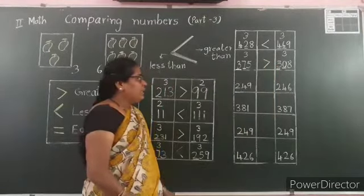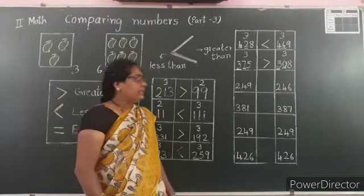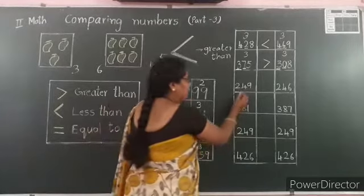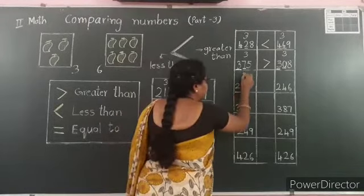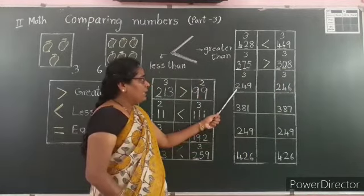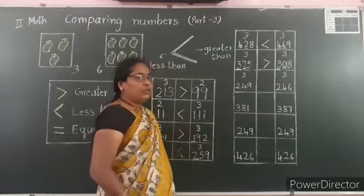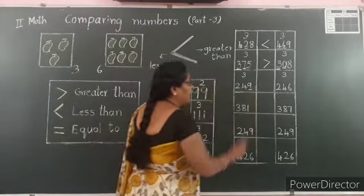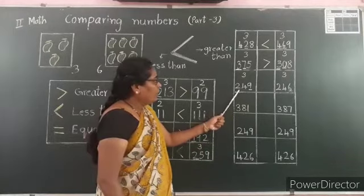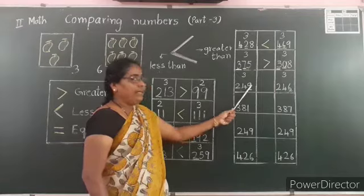Here is one more trick. If the numbers have an equal number of digits, and the digits in the hundreds place and tens place are the same, then move to compare the ones place. Example: 249 and 246 — both have 3 digits, both have 2 in hundreds, both have 4 in tens. So compare the ones place: 249 has 9 ones and 246 has 6 ones. 9 is greater, so 249 is the greater number. Open the mouth on the side of 249.